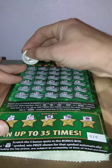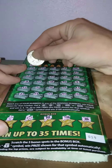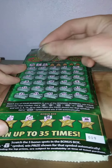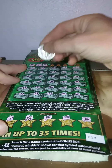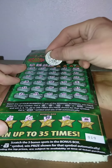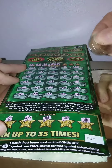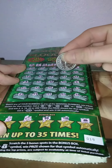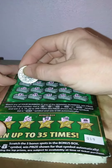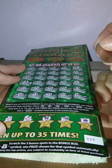58 — no. 56 — no. 57 — nope. 45 — nope. 14 — no. 8 — we have the 8! 49 — nope. So just the 5x and the 8.